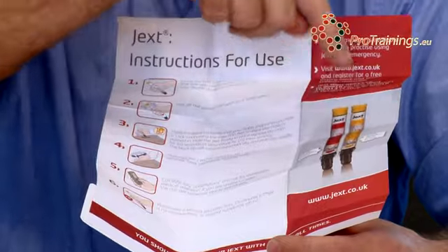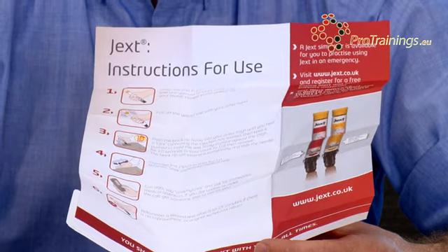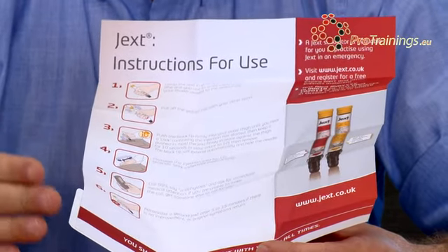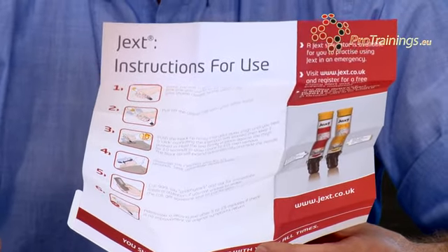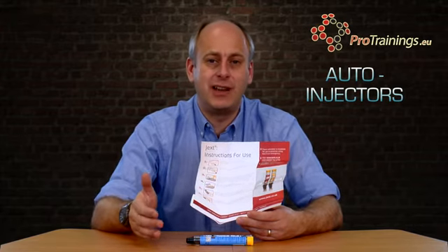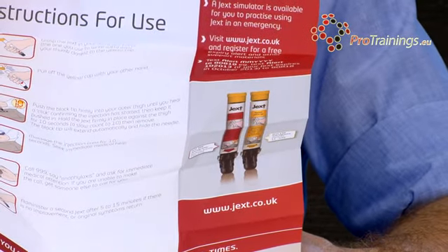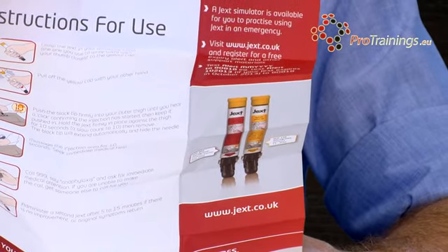There are two types of auto-injector. Each of the individual brands would normally have two types: up to 30 kilos body weight and over 30 kilos body weight. They use kilos rather than child or adult because it's impossible to say what age a child would reach 30 kilos. So you may find one child has one type and another has a different one - it's not really age-related. With the JEXT system, we have the JEXT 300 and the JEXT 150. The JEXT 150 is for 15 to 30 kilos and the JEXT 300 is for body weight over 30 kilos.